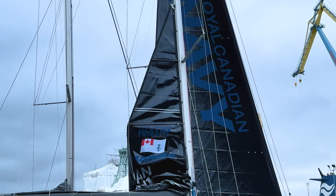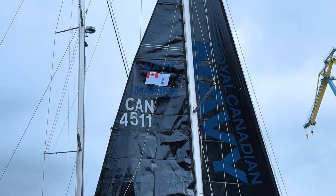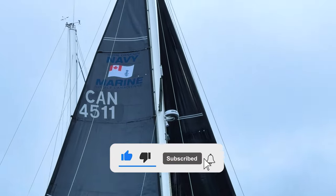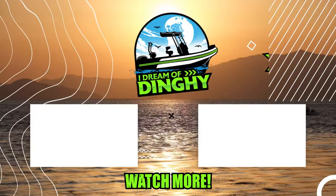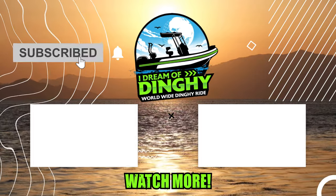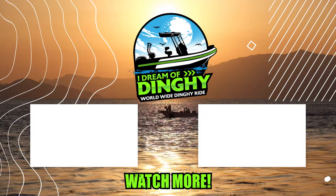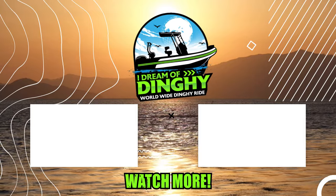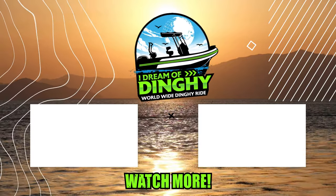It was such an honor to work together with the Canadian Navy, and I am so proud of the team here at Precision Sails. Please remember to like and subscribe. Join me next time on I Dream of Dinghy.